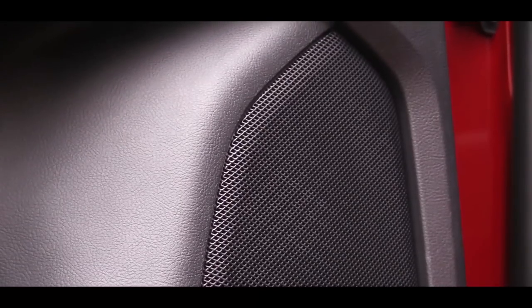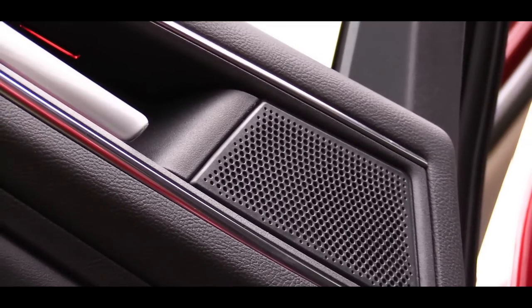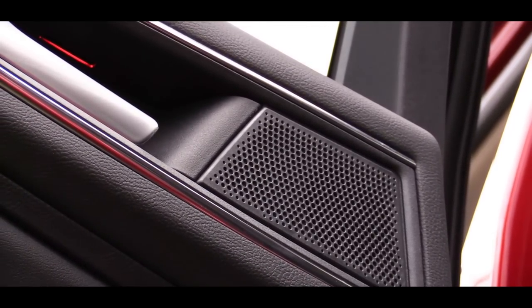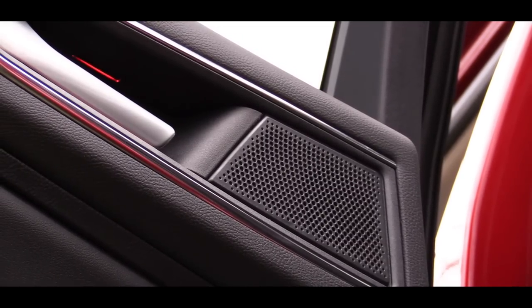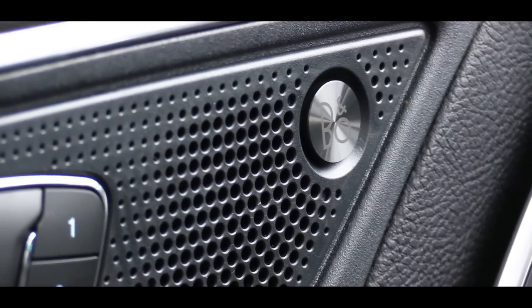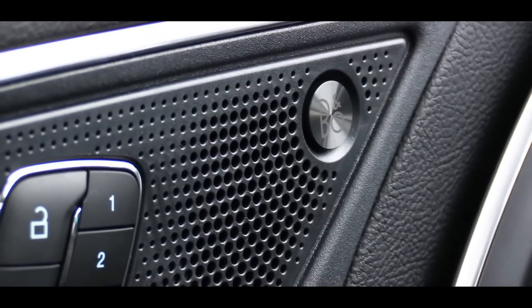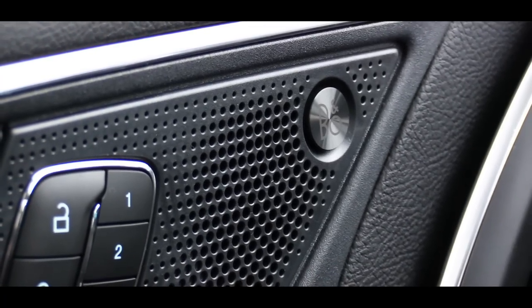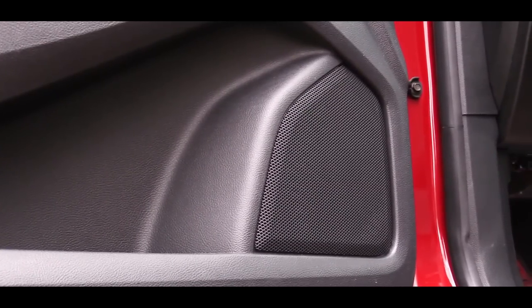When it comes to the sound system, there are three different options. SE and SEL trim levels get a six-speaker sound system. There is an optional nine-speaker sound system — the same one I have in my Mustang GT, which is a very nice system. However, the Titanium and ST trim levels get a 12-speaker Bang & Olufsen premium sound system, which is what we have today. Let's turn on the radio and test out the clarity of this one.